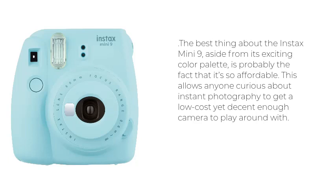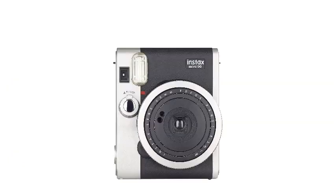The best thing about the Instax Mini 9, aside from its exciting color palette, is probably the fact that it's so affordable. This allows anyone curious about instant photography to get a low-cost yet decent enough camera to play around with.